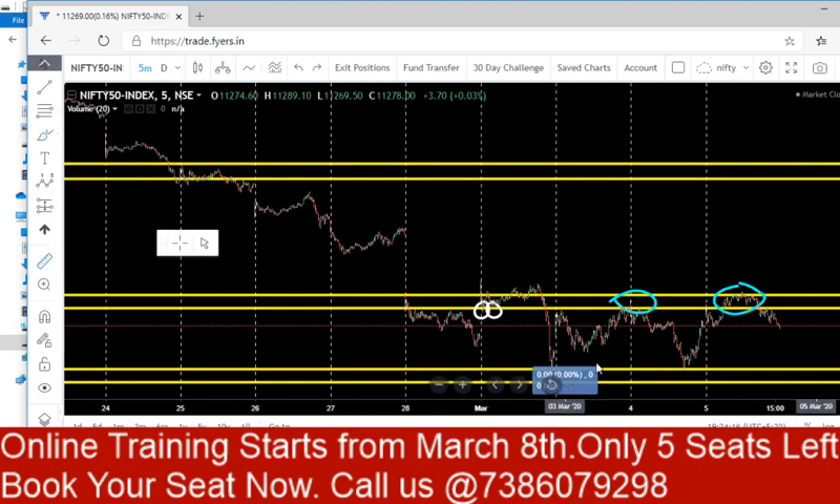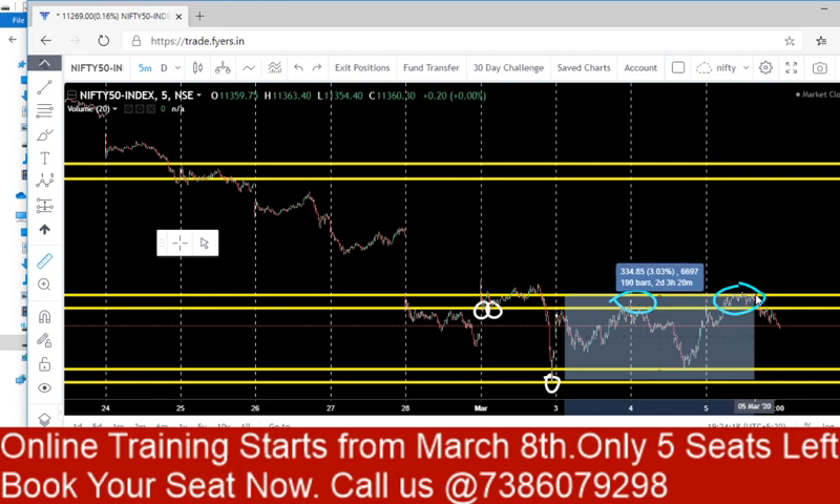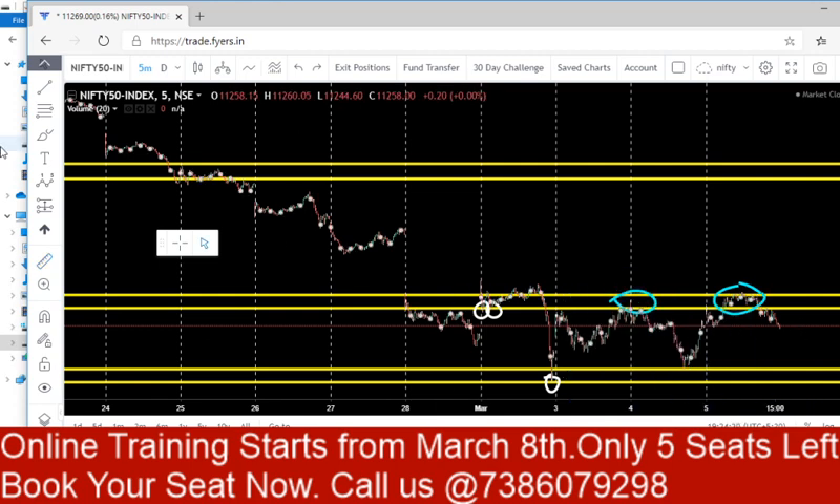Nifty made an up move of 300 points, but now it is facing resistance in this resistance area. The first time it took resistance here and fell down, and the second time it also took resistance and is going down again. The trend in this index is slowly changing to the downside.